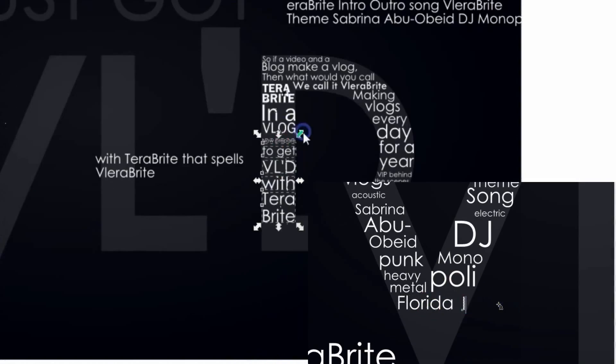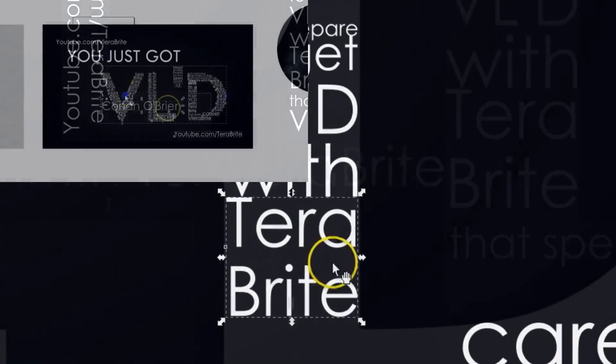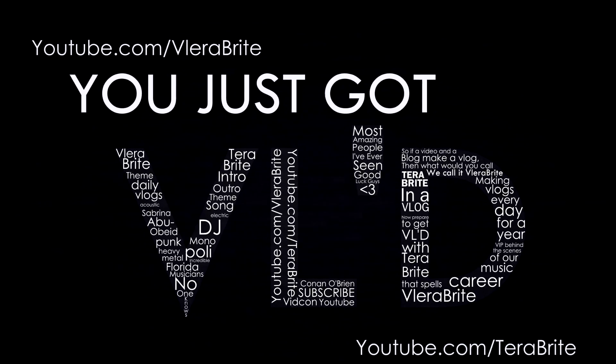I'm prepared to get BL. TerraBrite — that's no TerraBrite.